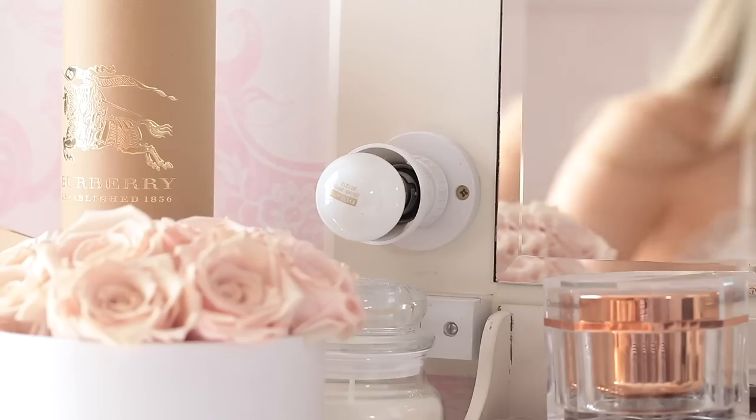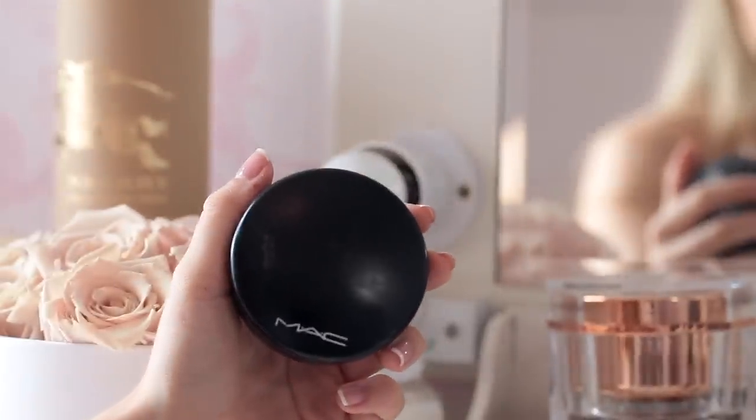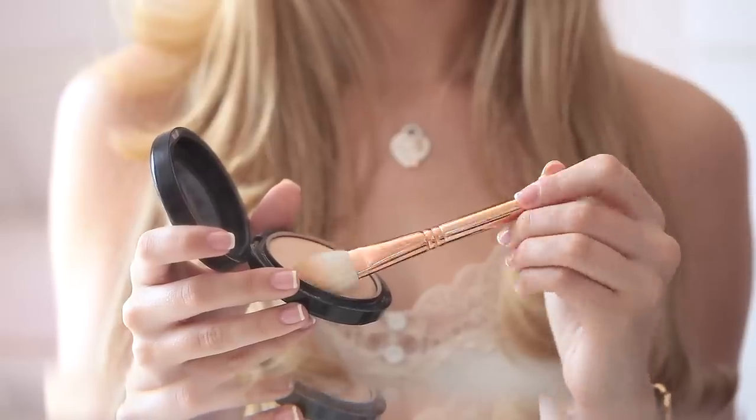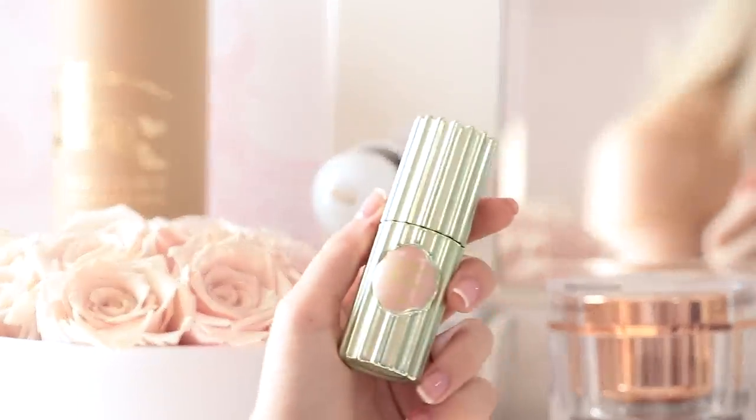I was definitely supposed to do this step before the bronzer, but never mind! I'm taking my MAC Mineralize Skin Finish — I think this is in the shade Medium — and with a small powder brush I'm applying this to the areas of my face that get a little bit oilier and where my makeup tends to fall off. This is going to make the makeup stay on for longer and stay flawless.